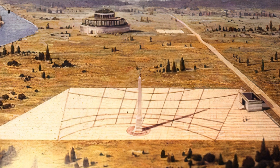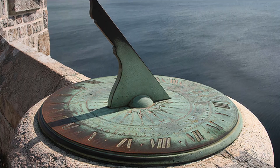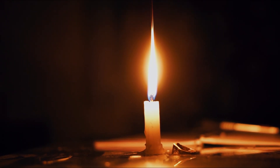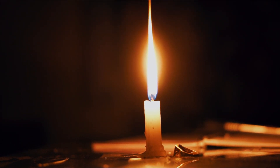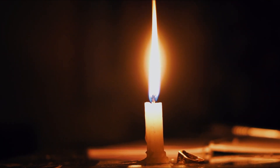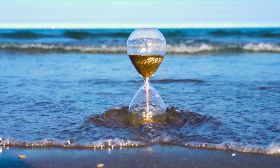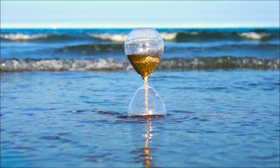Sundials and water clocks were later used in Greece and Rome, and later in Europe in the early Middle Ages. Also in the Middle Ages, a burning candle with markings along its length measured equal intervals of time as the wax burned down. To this day, there is an hourglass that measures time by the flow of sand from the upper glass reservoir to the lower one.